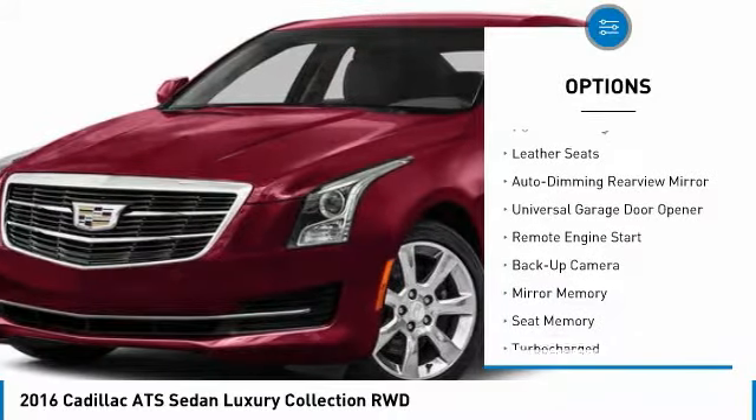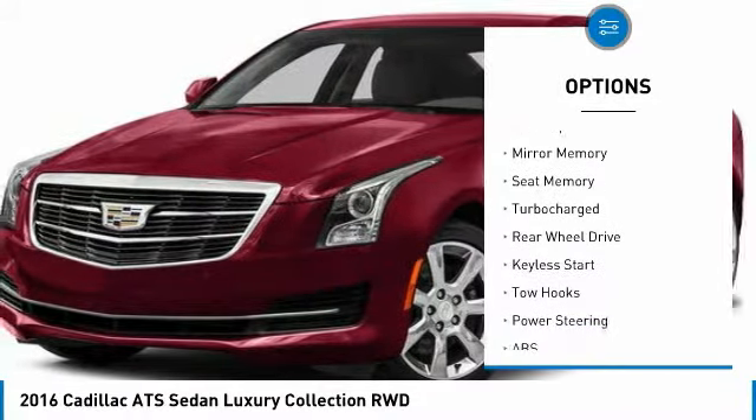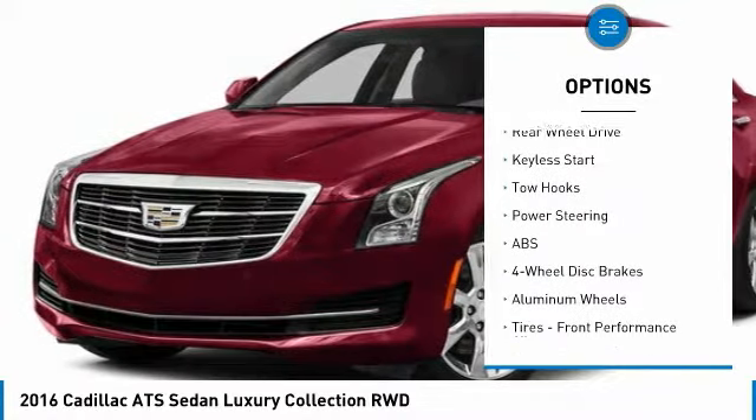Keyless entry, anti-lock braking system, steering wheel audio controls, backup camera, remote engine start, power passenger seat.